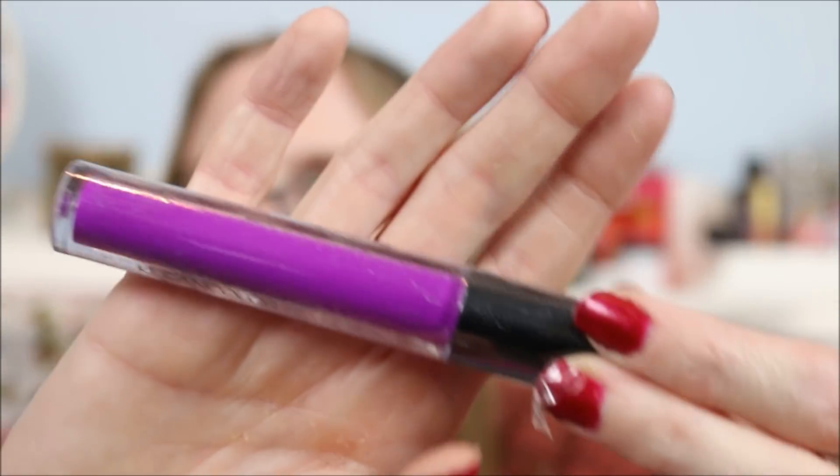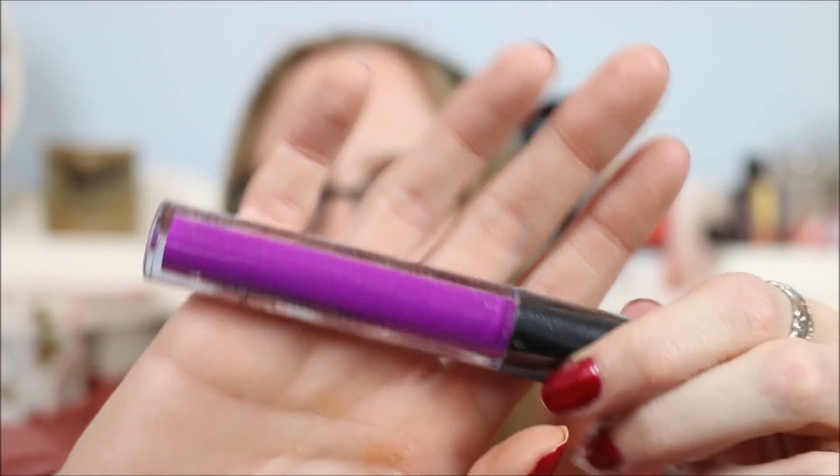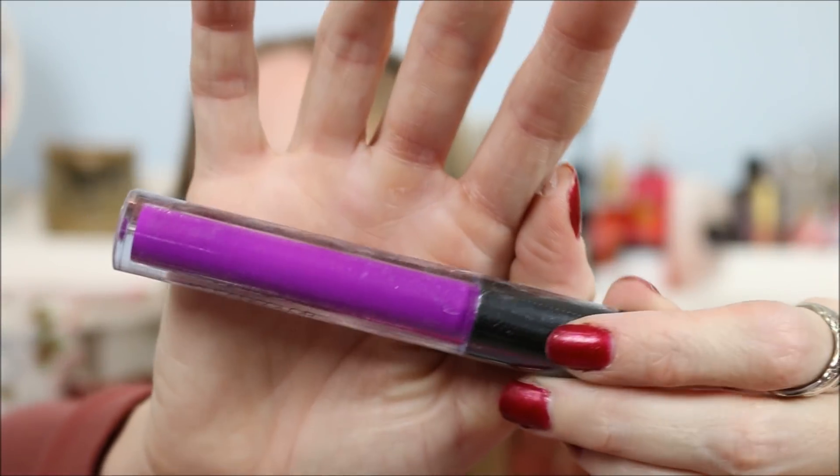This is a Madly Matte Clean Color lip gloss in grape — a really funky purple color. I don't think I'm going to swatch this one because it's not a shade I would wear, but it is very vivid and nice if you're into purple lip colors.